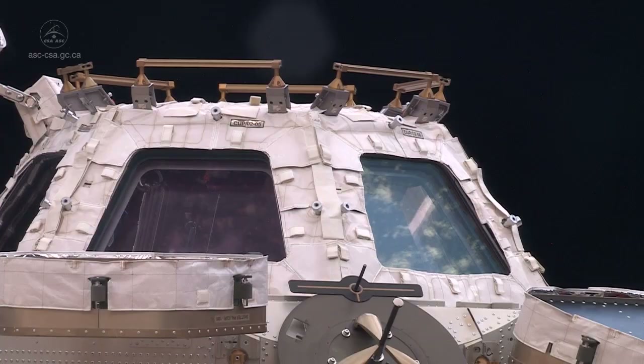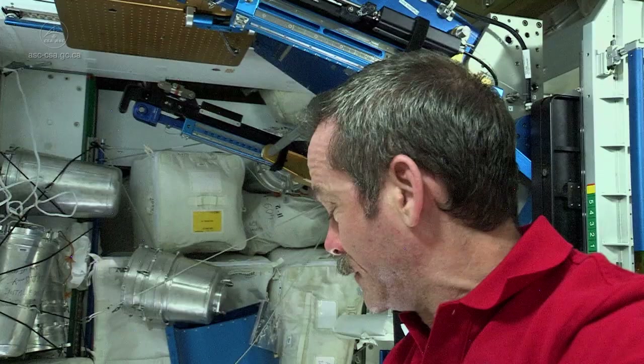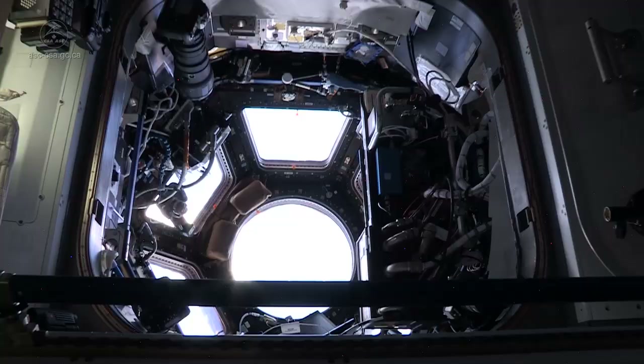If you want to operate a robot, it's nice to be able to see what you're doing. The Space Station has one special place for windows called the Cupola, and that's where we fly Canadarm2 from to grab the Dragon. Let me show you.